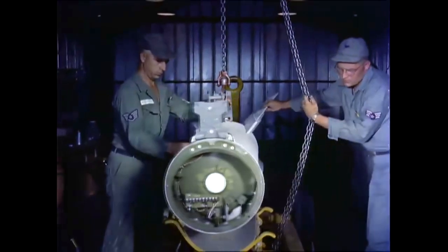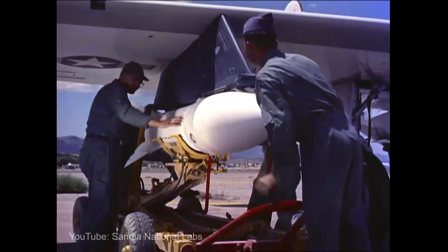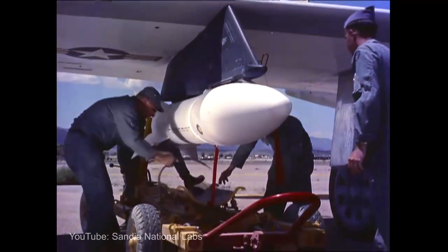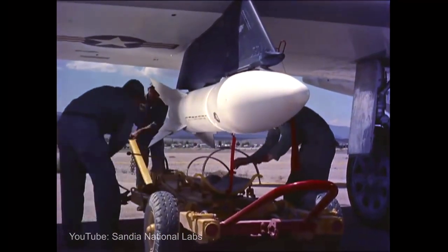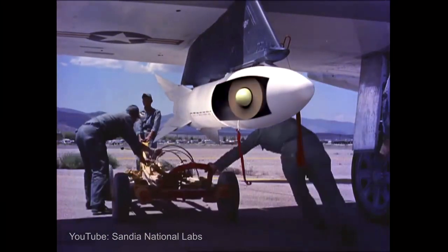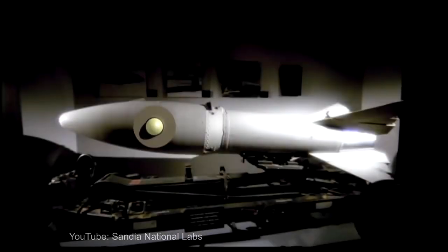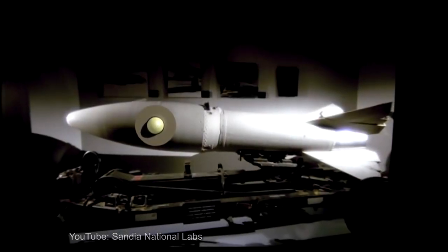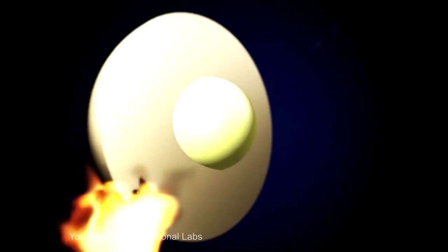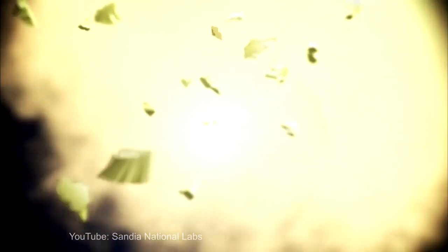At the same time, a 1.7 kiloton W-25 nuclear warhead was specially designed for this device by the Los Alamos National Laboratory. This was the first U.S. sealed pit device, meaning the fission material was contained in a hermetically sealed metal case to prevent exposure to hazardous environments and reduce the risk of radioactive contamination should the device be exposed to fire or a small detonation.